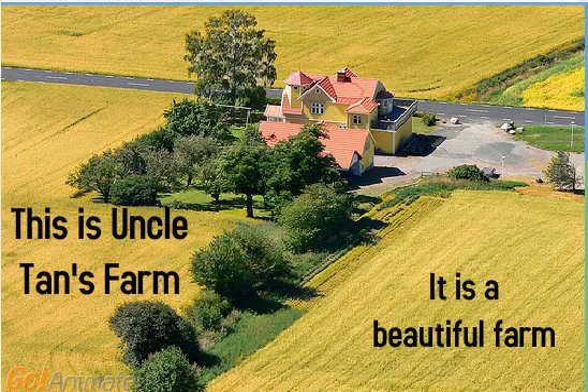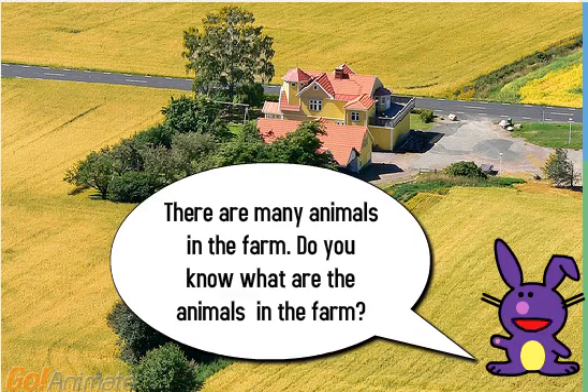This is Uncle Tan's farm. It is a beautiful farm. There are many animals in the farm. Do you know what are the animals in the farm?